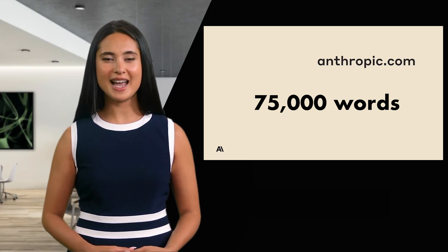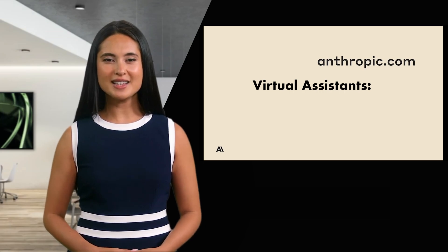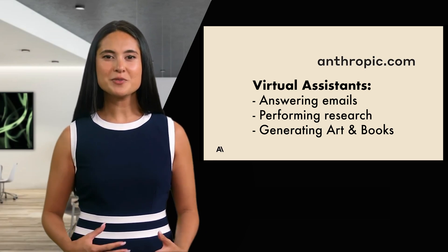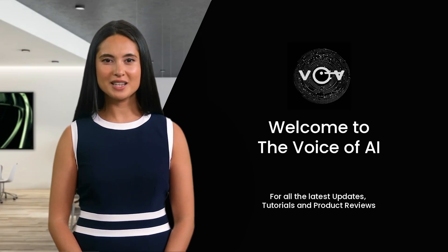Anthropic's AI self-teaching algorithm aims to create virtual assistants capable of tasks such as answering emails, performing research, and generating art and books. I am a keen advocate of Claude, and I know Chris uses it a lot. Now back to Chris in the studio.